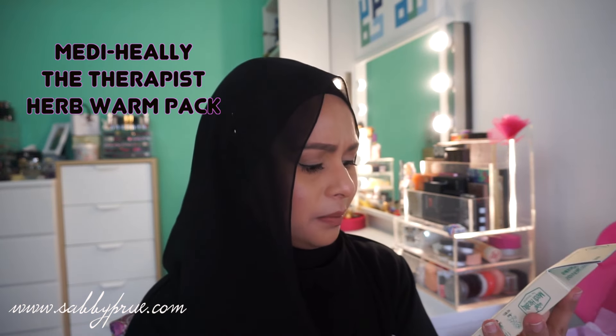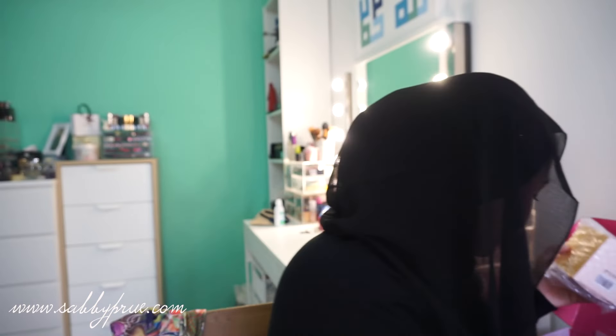Next is the Medihili Herb Tummy Pack — it's sort of like a hot pack to relieve menstrual period pain. Since getting married and having Marissa, my periods have been more painful, so this is very relevant! There are three packets in the box. Whenever I have period pain I'll give this a go, and if it works I'll definitely let you guys know.